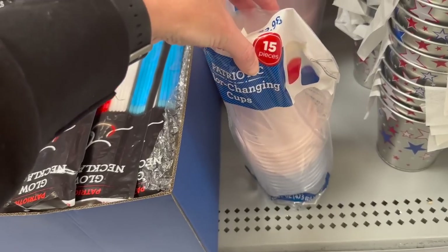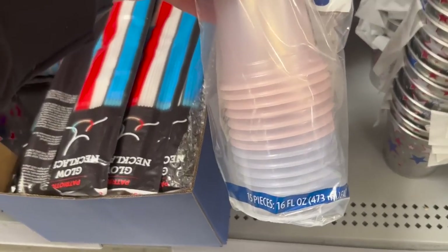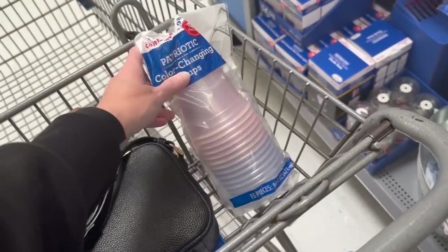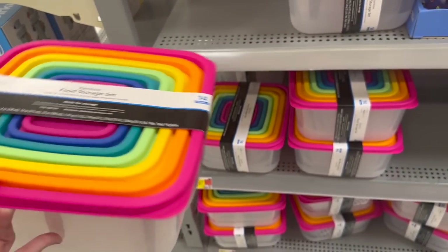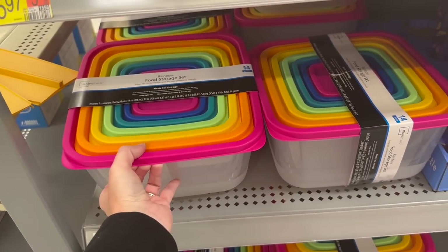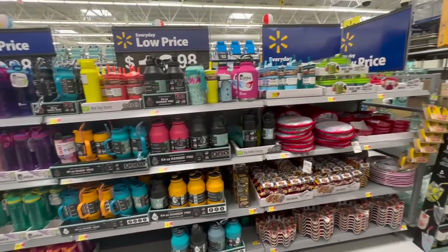For $2.98 I might have to get these — they are color-changing cups. Yep, these are going in with me! I also love this rainbow food storage set, it's only $5.98 — that is not a bad deal at all, seriously.